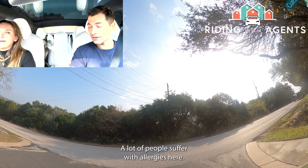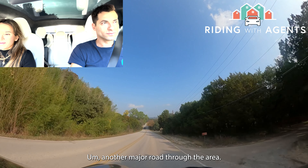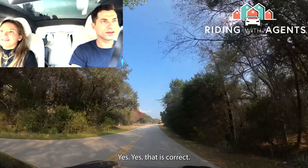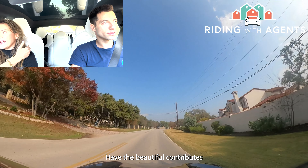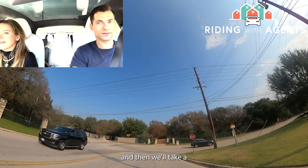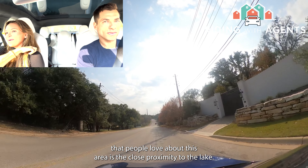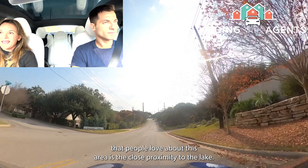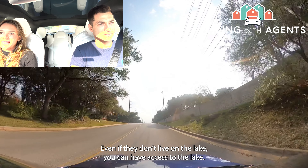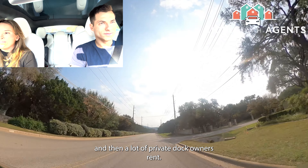This is Toro Canyon — another major road through the area, staying on the high western side of Westlake Drive. A lot of the homes up on Toro Canyon have beautiful hill country views. It's also worth noting another thing people love about this area: the close proximity to Lake Austin. Westlake Drive runs parallel to Lake Austin, and a lot of people love spending time on the lake even if they don't live on it. You can access the lake through Lake Austin Marina, which has docks you can rent out.